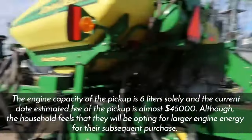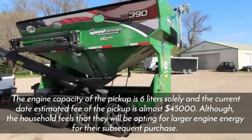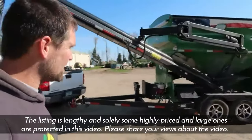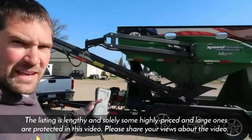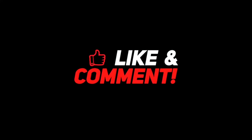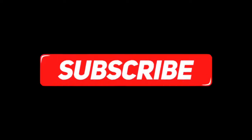Although the household feels they'll be opting for larger engine capacity in their next purchase, with this we've come to the end of this video. Their list is lengthy and only some of the most expensive and large pieces of equipment are covered here. Please share your views about the video, stay tuned for our next video, don't forget to subscribe to the channel, and hit the bell icon for timely notifications.